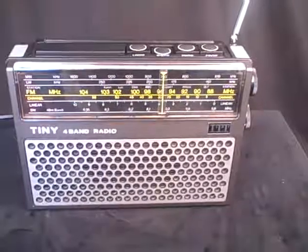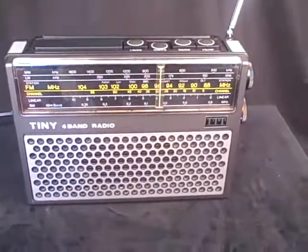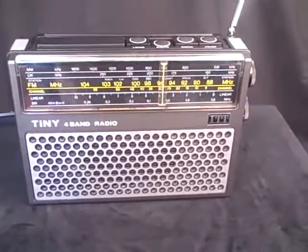This is a very high quality set, four bands: medium wave, long wave, FM and short wave. And it is in great condition as you can see for a 30 to 40 year old radio.